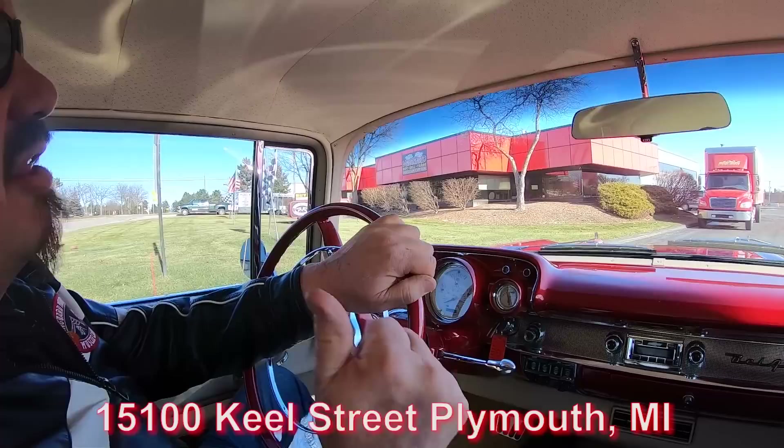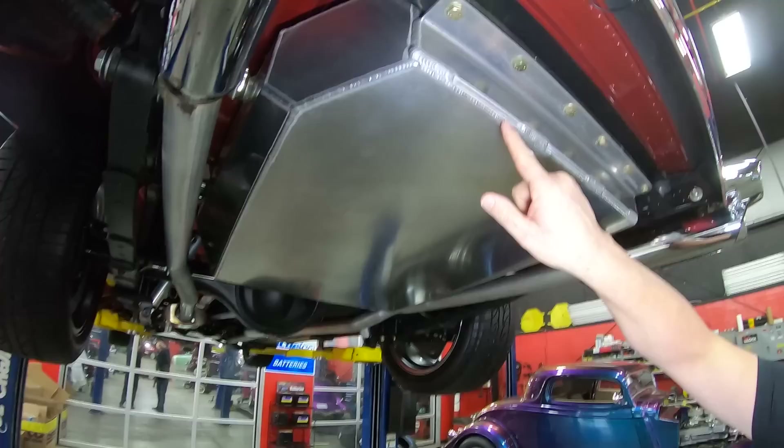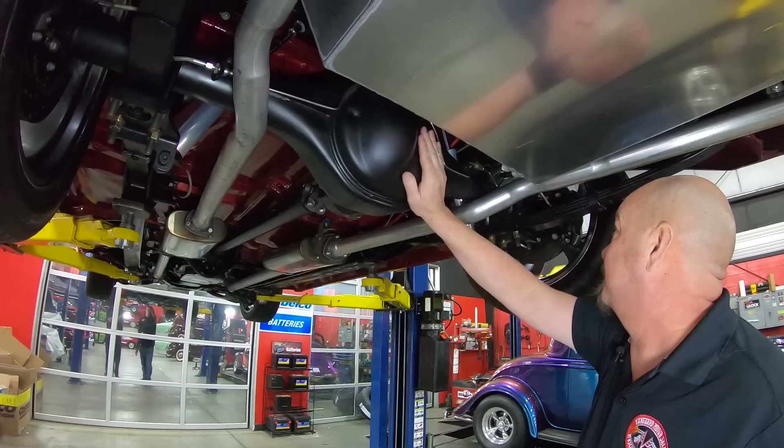We're about to do something nobody else in the industry does — put it up on the lift so you can check out the underside, then get under the hood. We're underneath this beautiful '57 Chevy now. Look at those exhaust tips, all chromed up, and look at that tank. Look at the TIG welds on there — somebody's a pro. We've got a 9-inch rear end in here with right around a 3.50 gear, and it is a Posi.